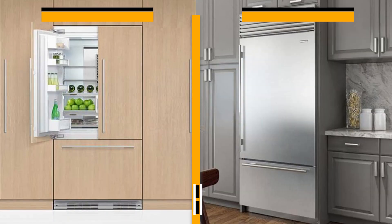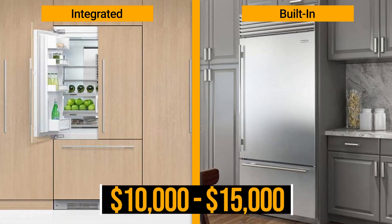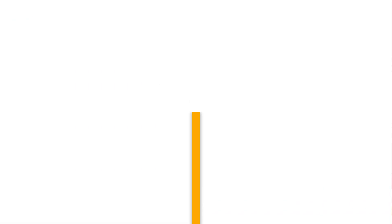The other two types average $10,000 to $15,000, so you probably won't make the mistake of confusing them with freestanding. But integrated versus built-in is another problem, because most people don't know what they're looking for until it's too late.